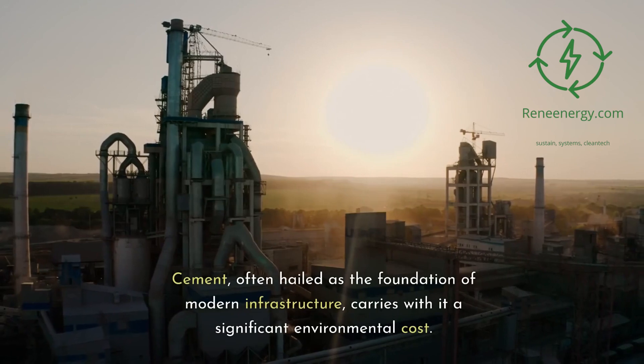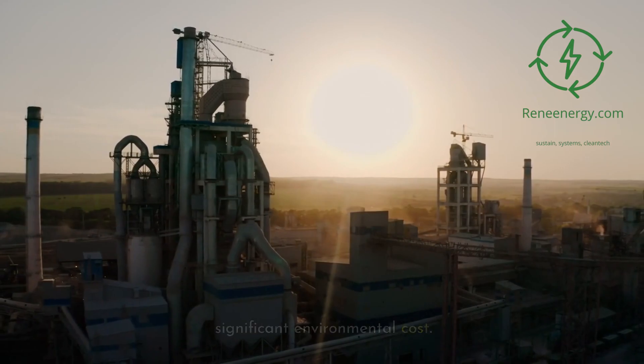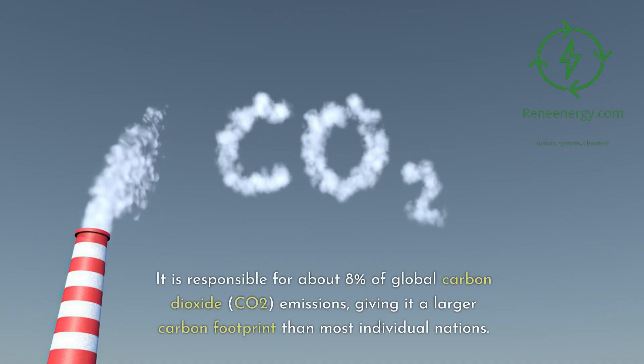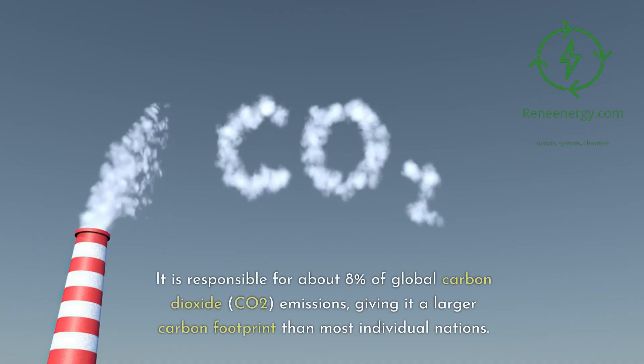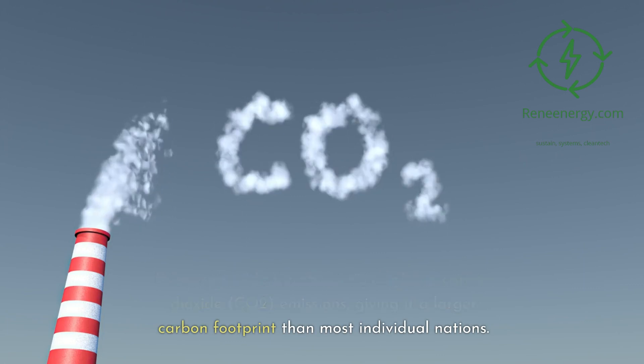Cement, often hailed as the foundation of modern infrastructure, carries with it a significant environmental cost. It is responsible for about 8% of global carbon dioxide, CO2, emissions, giving it a larger carbon footprint than most individual nations.